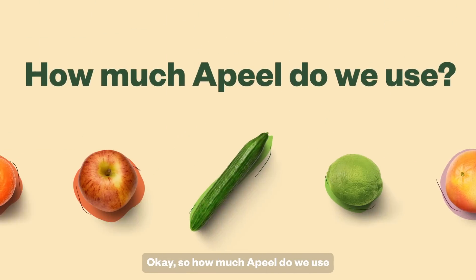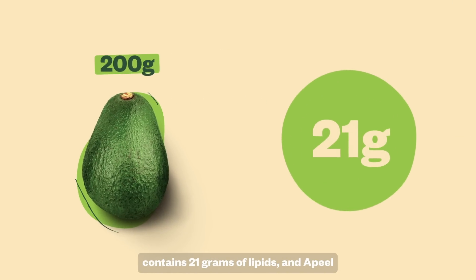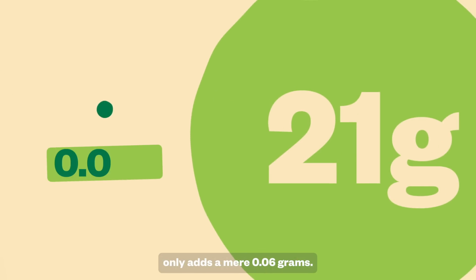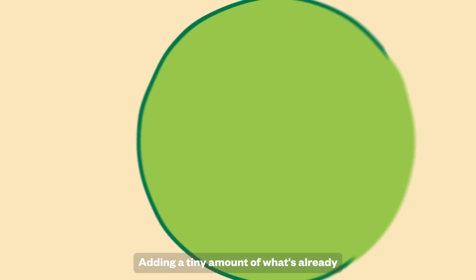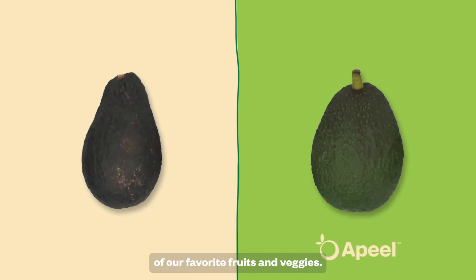So how much aPeel do we use on each piece of produce? An avocado that weighs 200 grams contains 21 grams of lipids, and aPeel only adds a mere 0.06 grams. Adding a tiny amount of what's already there goes a long way in extending the shelf life of our favorite fruits and veggies.